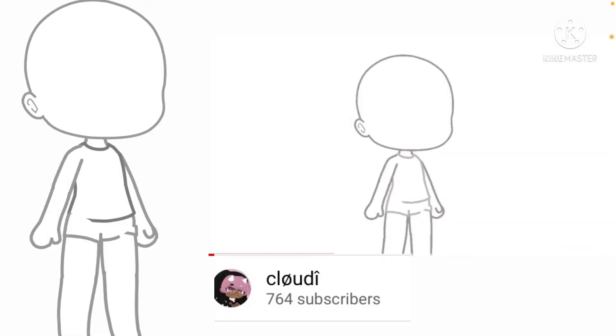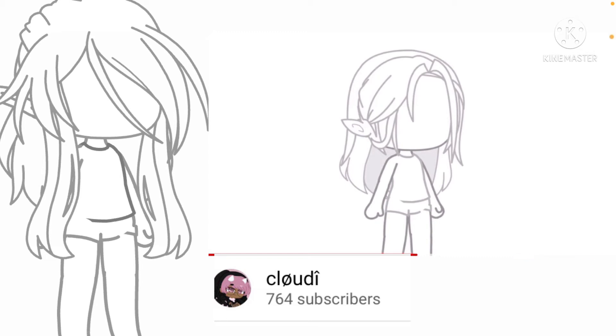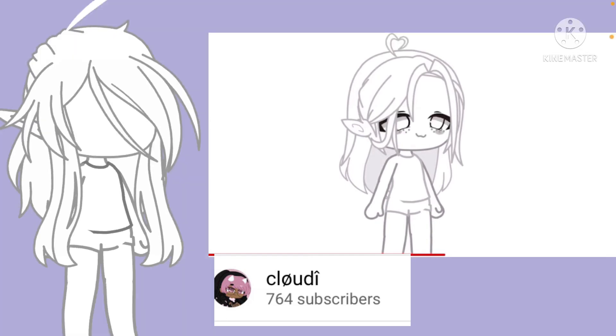Elf OC Challenge. If you are a girl use long ears; if you're a boy use short ears. If you identify yourself as anything else, you can choose whatever you want. If you have long hair, use an accessory of your choosing; if you have short hair, use a face accessory. If you are the youngest child use grey eyes; if you're the middle child add green eyes; and if you're the oldest or only child, use brown eyes.